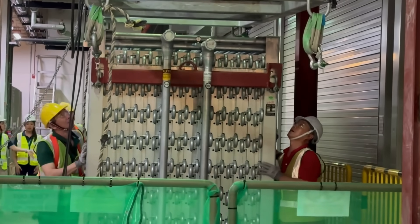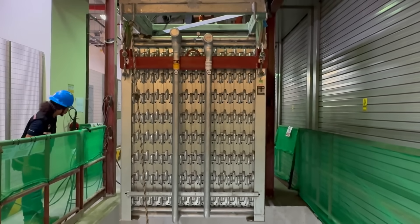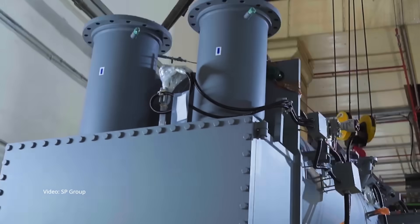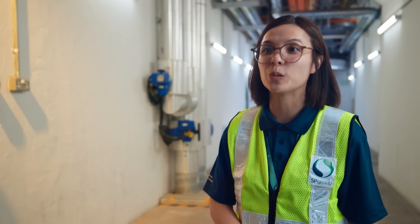The network is still expanding, stretching further into the central business district. Installing new equipment underground comes with its own challenges. We use large-scale chillers, so the chiller cannot be delivered as a whole. One of our design features is to knock it down so that it can be assembled again once it's delivered into the plant.